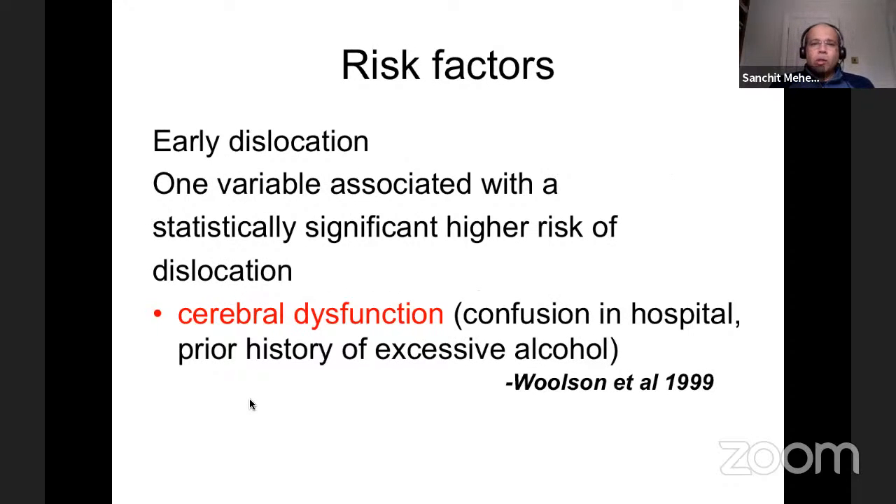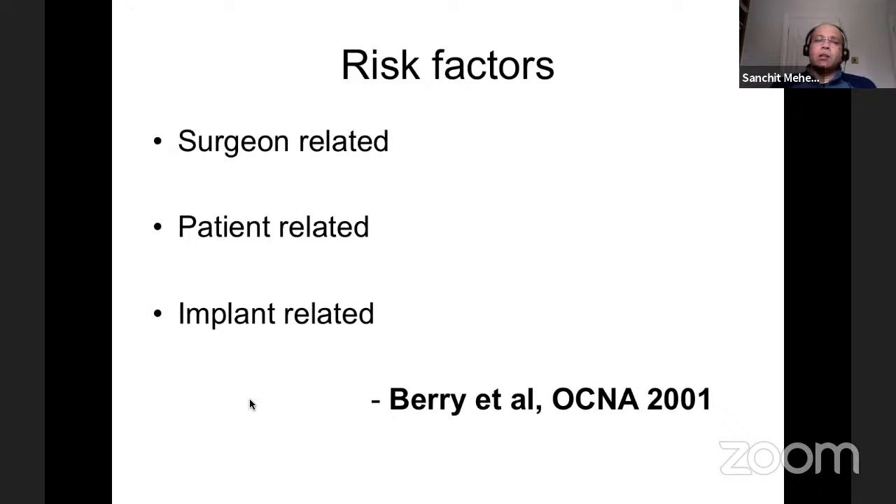Moving to risk factors: consistent themes emerge. For early dislocation, cerebral dysfunction was statistically significantly associated — that could be postoperative delirium, confusion in hospital after hip fractures, excessive alcohol intake, or genuine cerebral issues. Risk factors can be segregated into surgeon-related, patient-related, and implant-related factors. Female-to-male ratio is two-to-one for increased tendency, possibly related to poor soft tissues. Neuromuscular themes — poor muscle control, cerebral palsy, contractures — come through consistently, as does inflammatory arthritis.